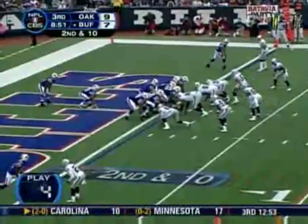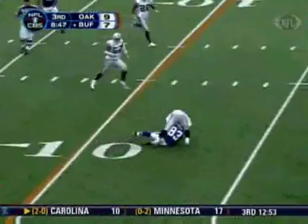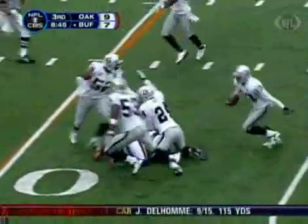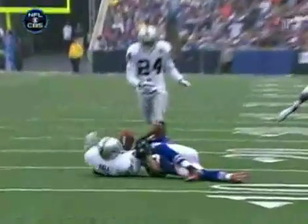On to the third quarter now. Raiders are up 9-7. Bills deep in their own end. D'Angelo Hall rips the ball away from Lee Evans and is ruled down by contact. After further review, you can see this is a pick by D'Angelo.